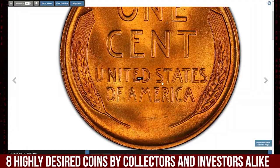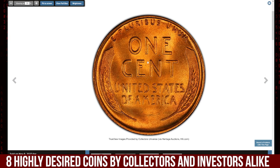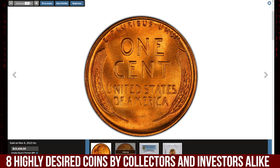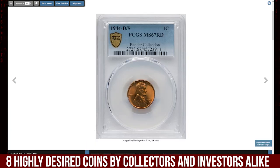It was sold for $23,400. Thanks for watching this video — please like, comment, and subscribe to our channel. Take care, and God willing, see you in the next video!